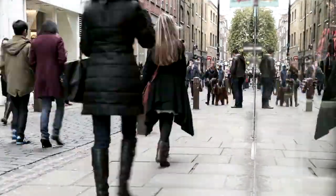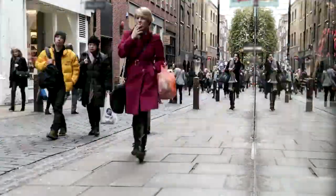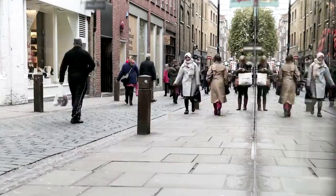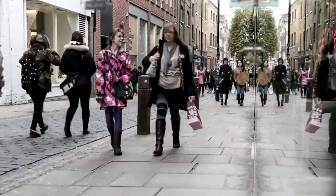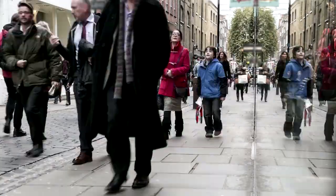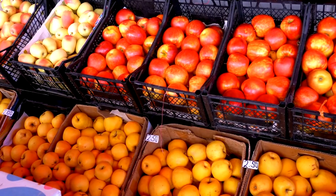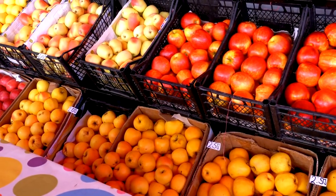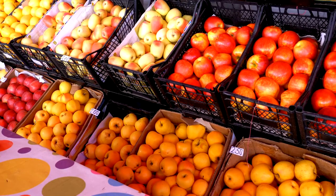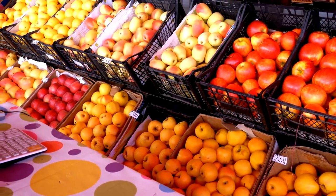Covent Garden Market also boasts a vibrant food scene, with numerous cafes, restaurants, and street food vendors offering a variety of cuisines. The market's lively atmosphere and central location make it a popular destination for shoppers, diners, and entertainment seekers alike. Watch street performers and musicians entertain the crowds as you browse through the market stalls. Be sure to visit the Apple Market for handmade crafts, artwork, and unique gifts.